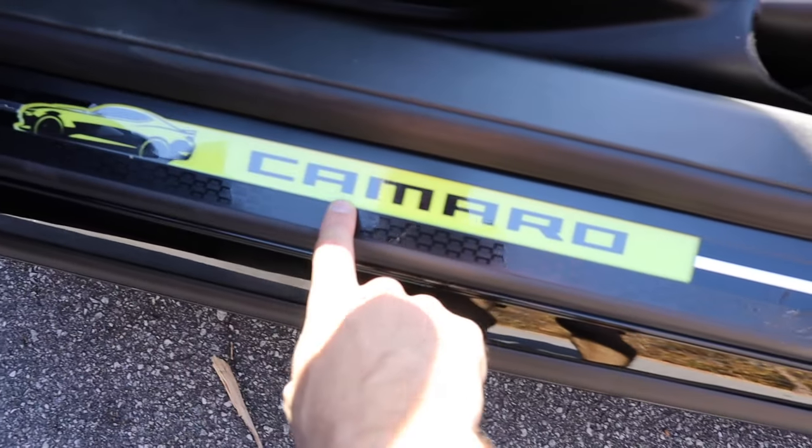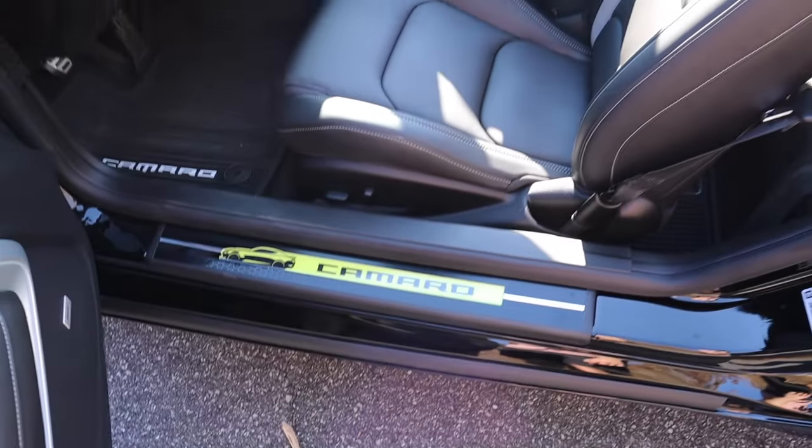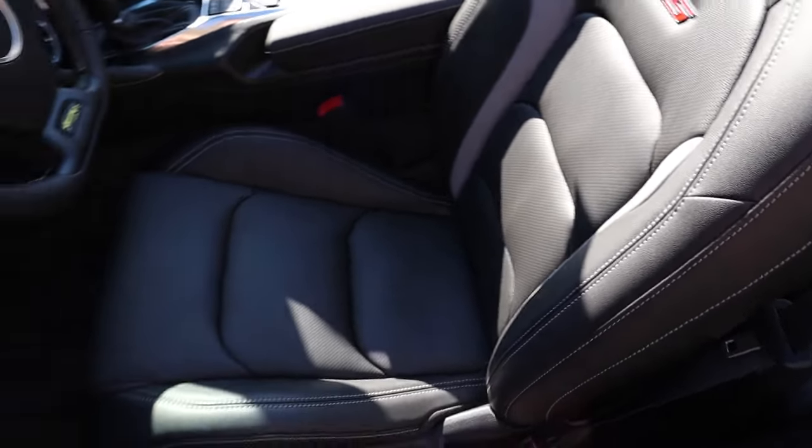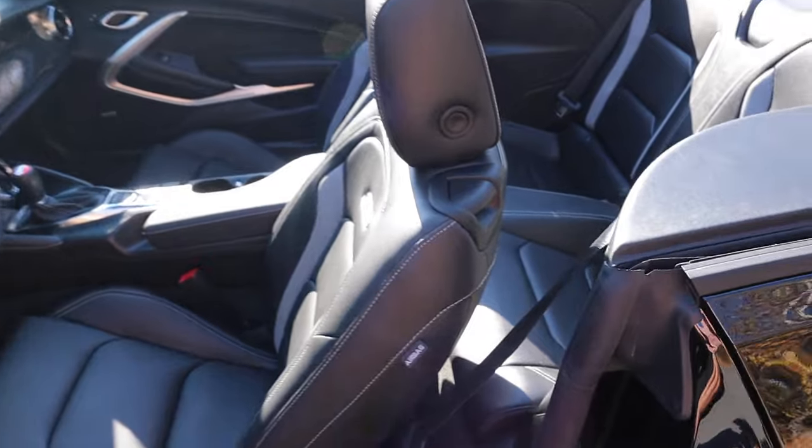Down below, I believe this is aftermarket, but a really nice touch with more of that highlighter yellow. And then the bucket seats, which are finished off in leather, have a great design to them.